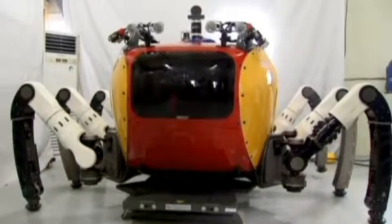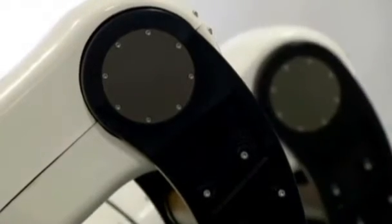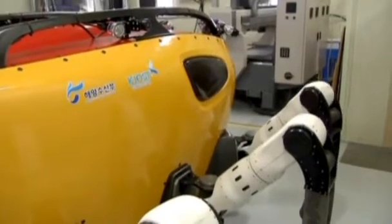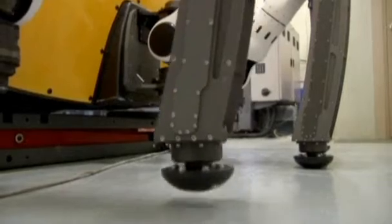It's called the Crabster, a giant robotic crustacean developed to crawl along the ocean floor and explore in the name of science. The robot is the size of a small car, but because it's modeled on crabs and lobsters, it performs well in shallow seas and fast-moving currents.